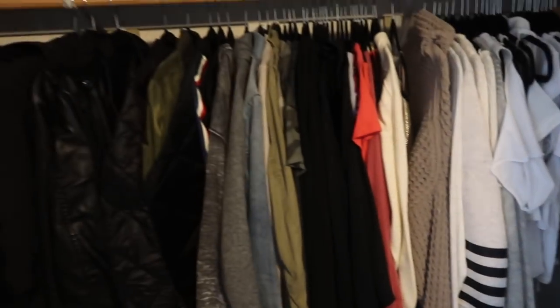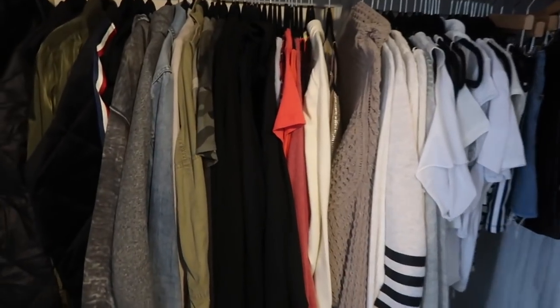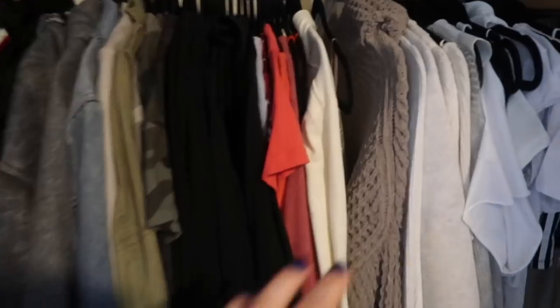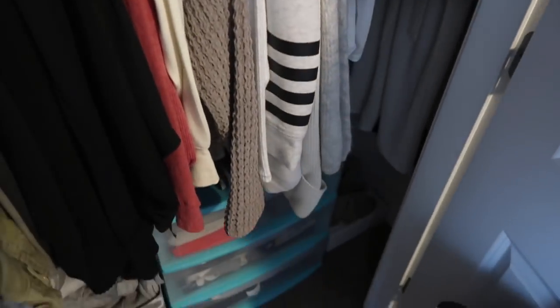Another thing I noticed is that my closet has so much stuff in it. I brought so much with me to California — my bag was over 50 pounds — and it's so bad because I don't wear half the clothes I own. So I'm going to be posting a ton on Poshmark coming up because I have way too much stuff.